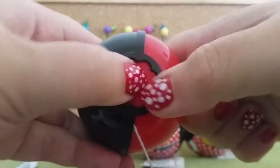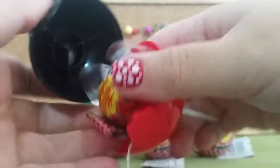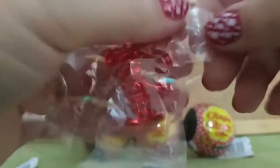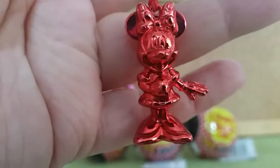Hopefully it's another new one. That's a red one, which we don't have yet. This is the red one.